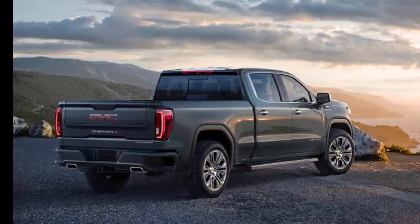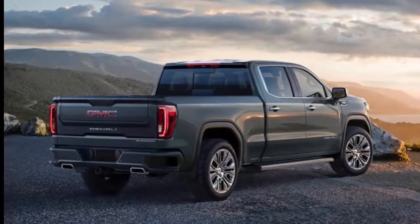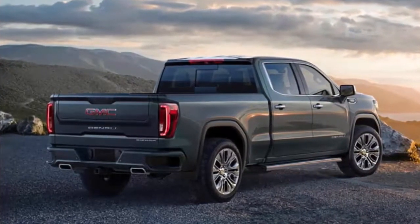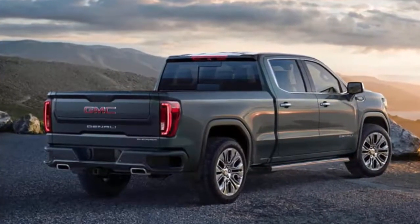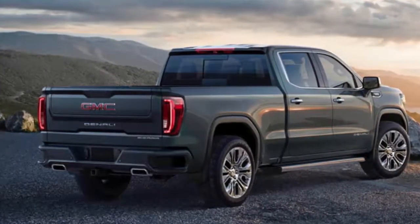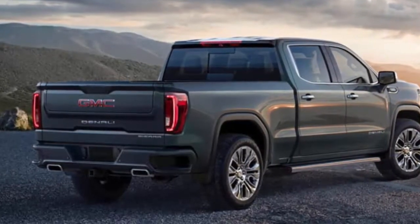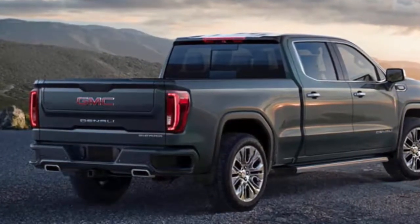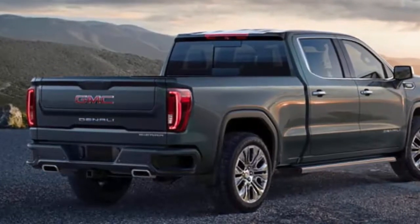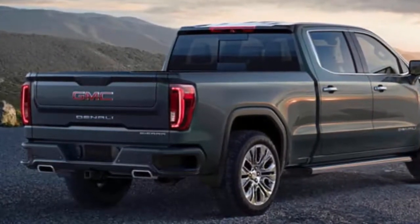GMC also created what might be the world's most complicated tailgate. The Multi-Pro tailgate opens at the push of a button, just like on many of the Sierra's rivals. It can also be reconfigured into a step or a place to rest your laptop or your beer, and includes a fold-out trunk for keeping longer items in place while the tailgate is down.